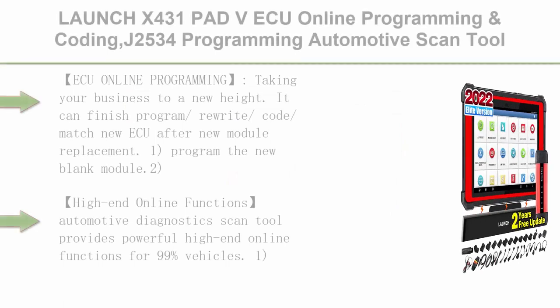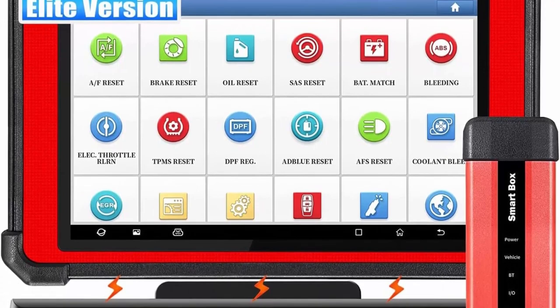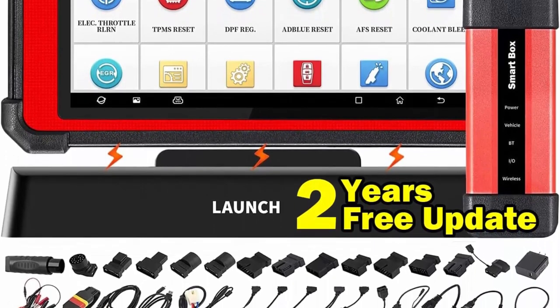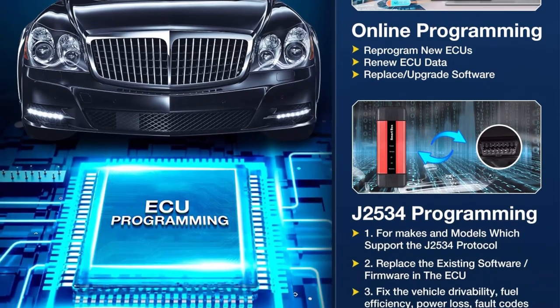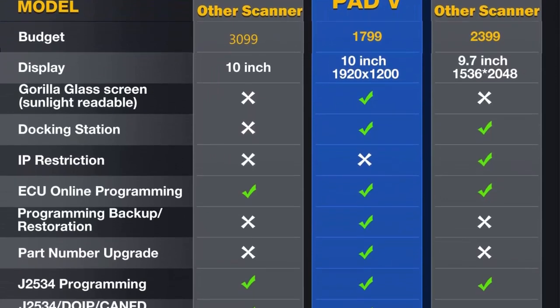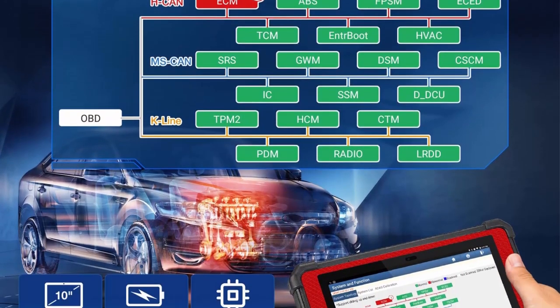Top 3: Launch X431 Pad V — ECU online programming and coding, J2534 programming automotive scan tool, topology map, full-system diagnostic tool, full bi-directional control, full reset functions, 2 years free update. ECU online programming takes your business to a new height: it can finish program/rewrite/code/match new ECU after module replacement — program the new blank module, upgrade ECU software/firmware, match component control modules after repair or replacement, flash hidden functions, support programming backup recovery. Used with X431G3; other J2534 tools need to download OEM software and log in account — annual subscription required.